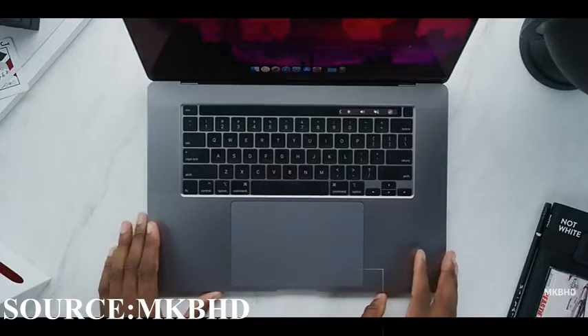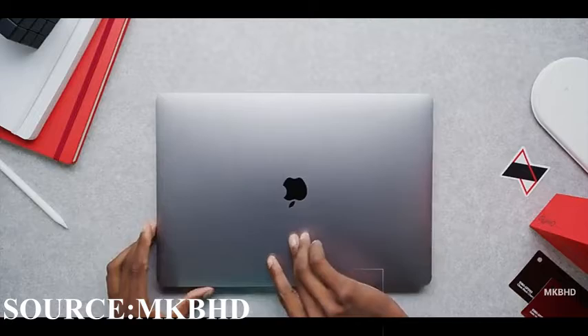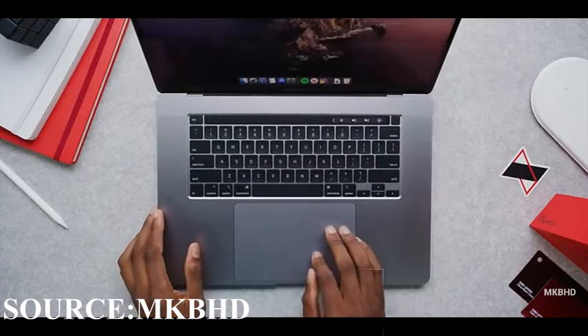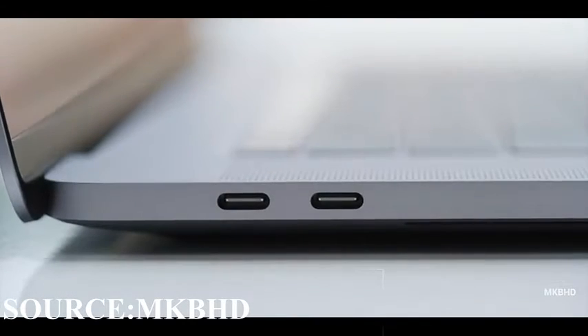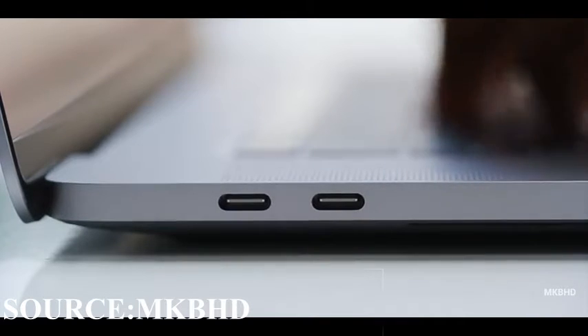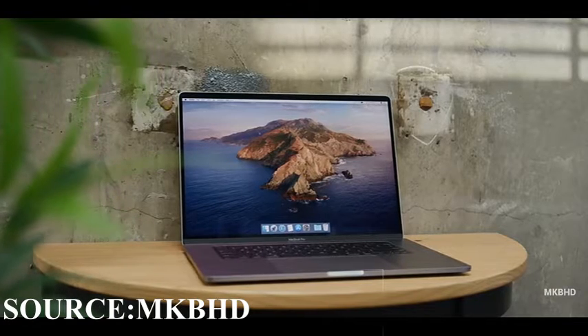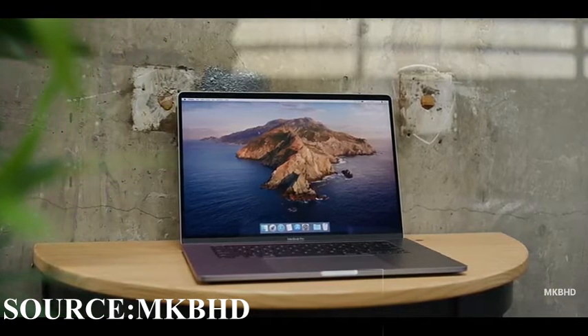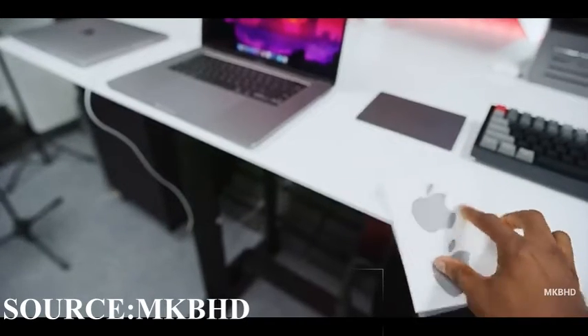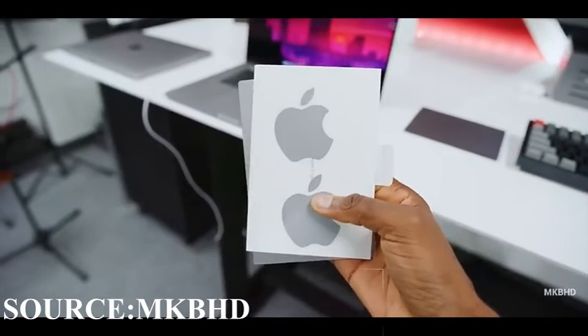The display, as you guys can see here, is very thin. I'm navigating the OS with this huge gigantic trackpad — it's really nice. The touch bar is helpful, but the trackpad is very helpful too, and now we're getting from one end of the screen to the other.